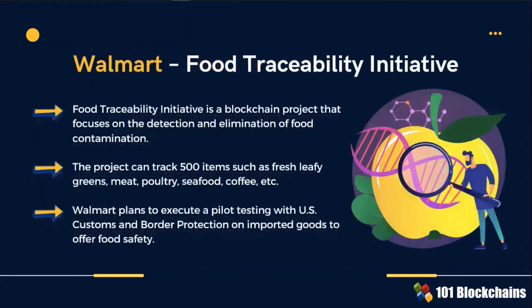Walmart's Food Traceability Initiative blockchain project focuses on the detection and elimination of food contamination. Walmart plans to execute a pallet testing with U.S. Customs and Border Protection to offer food safety on imported goods. The involvement of government bodies and agencies is key to scaling the solution to mass adoption.